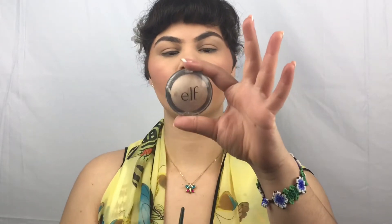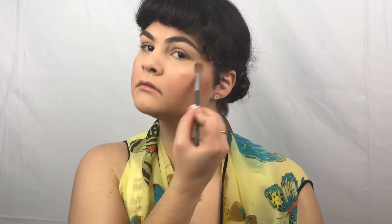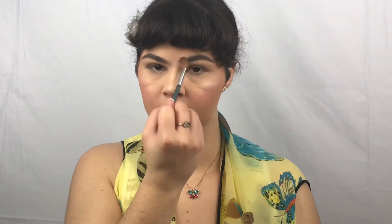Taking now a small brush and my Elf highlighter in the shade Moonlight Pearls — this is just going to give us more of a soft and subtle glow. Also going back in with the Hoola Benefit and simply just contouring our nose very lightly.